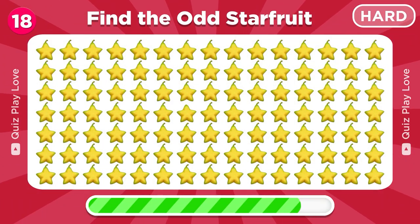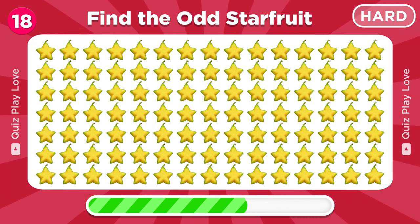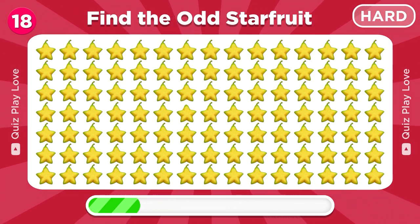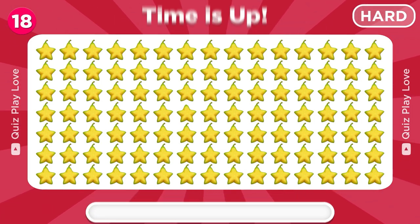Find the odd star fruit emoji. So cute, it's right there!